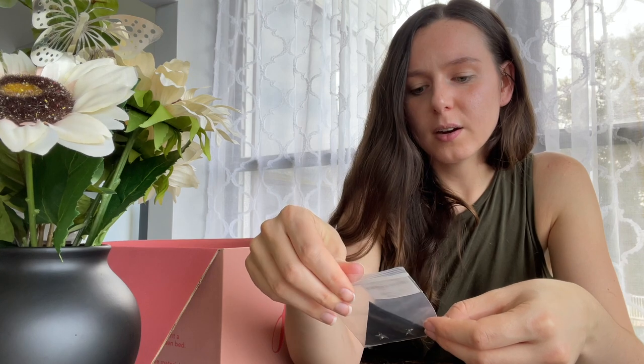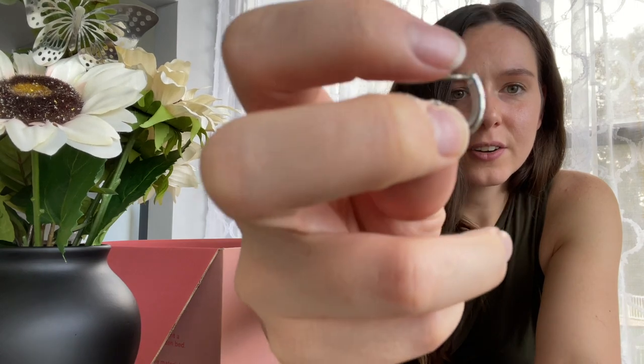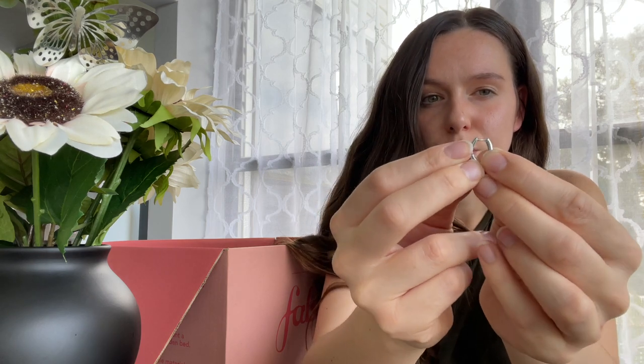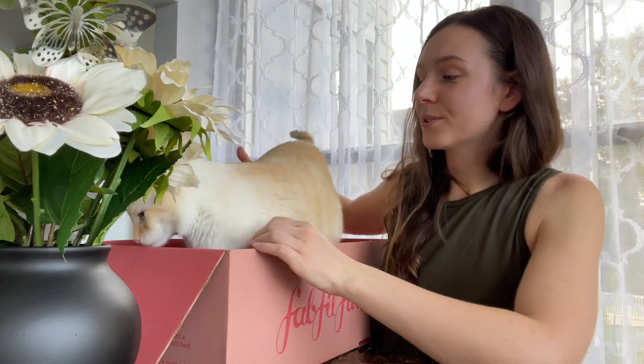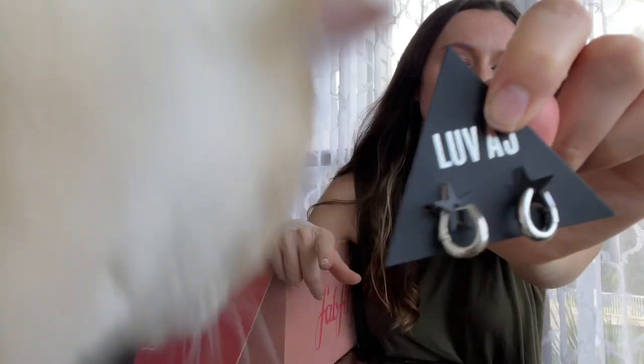I also got another jewelry item — silver hoop earrings by Love AJ. They're super cute. I tried them on and I like them, however the closure felt a little tight on me — I'm not sure if I just have chubby ears! They're really cute overall. FabFitFun also noted you can use the box as a kitty bed — my cat Ollie has already made it his new home. I do wish there was a gold option; silver was the only choice this season.